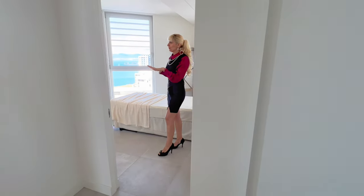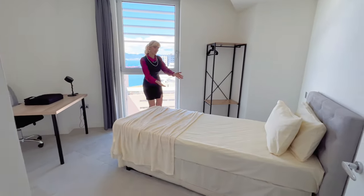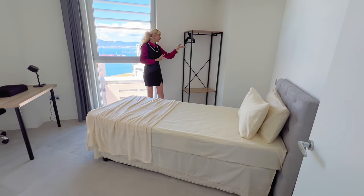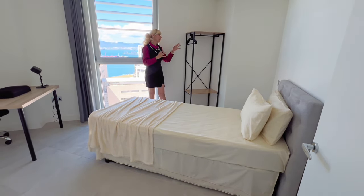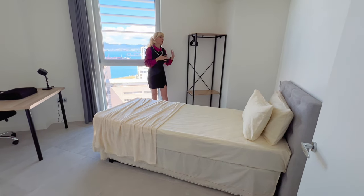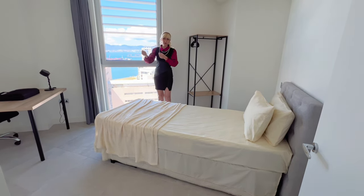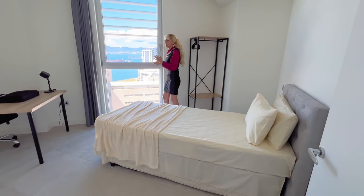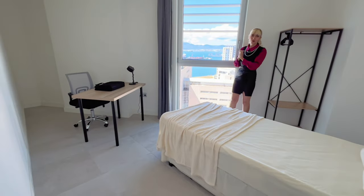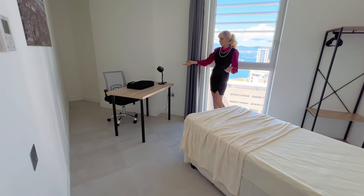We are now in bedroom number three. It has a single bed at the moment but you can fit a double. We have an open wardrobe — instead of closed wardrobes with doors, because when you travel it's much easier to just put your clothes and take them out without opening doors all the time. There's also an amazing view from here, and a workspace if you need to continue working while traveling.